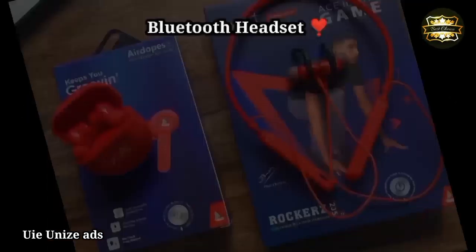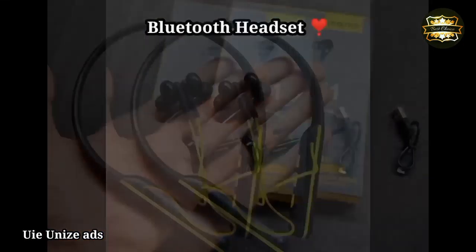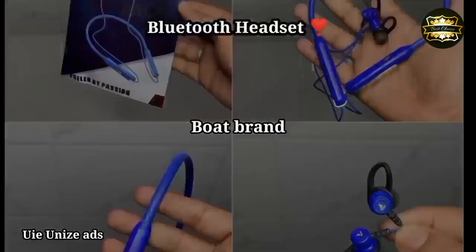Bluetooth headset, headphone type. IPX rating IPX5. Drive type dynamic, drive size 10mm.